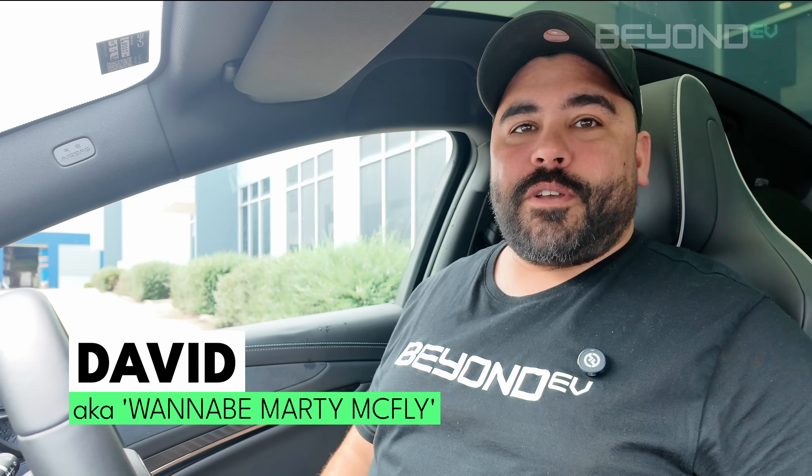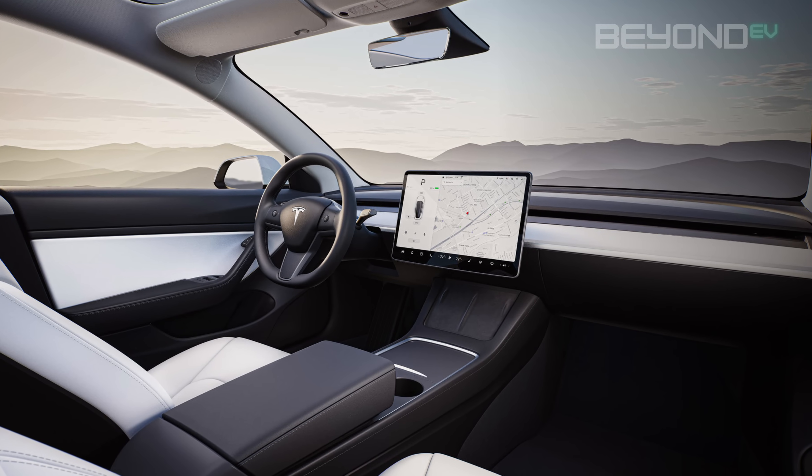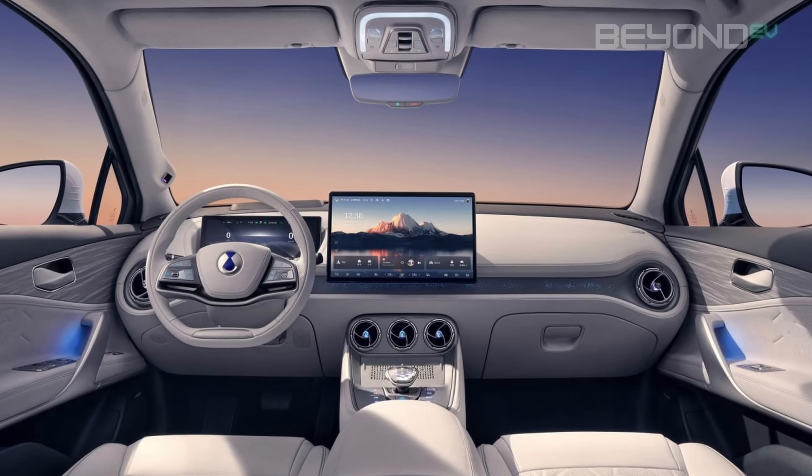Hi everyone, David here from BYD. Today I want to give you a walkthrough of the voice control commands that can be performed in BYD cars. If you've looked at modern cars today, physical buttons are becoming a bit of a luxury — fewer and far between when it comes to how you control your car from the driver's seat or even from the passenger seat.